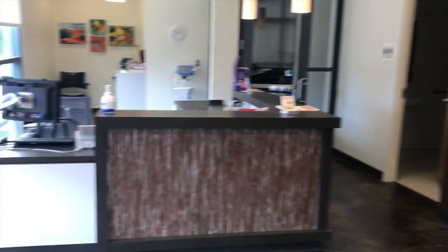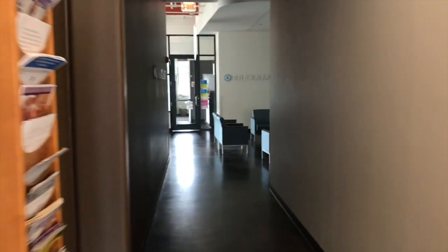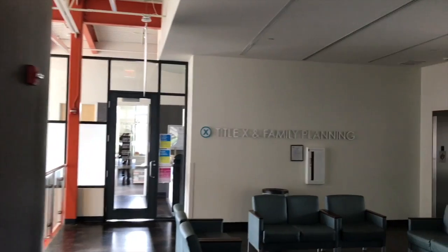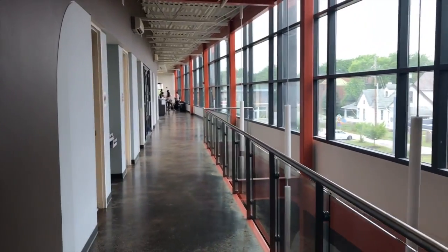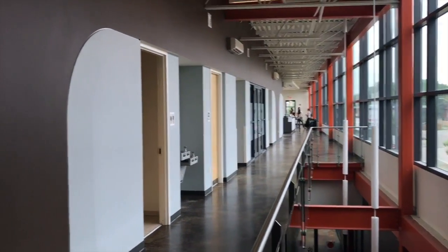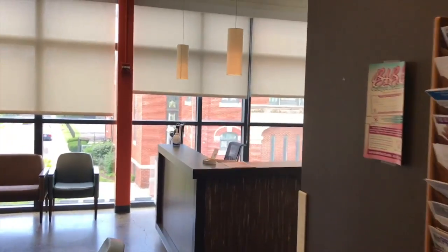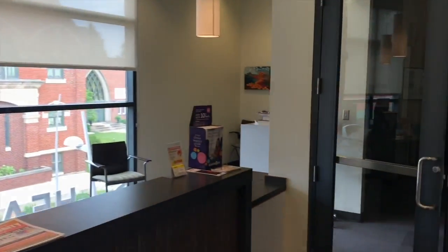We are currently on the second floor. It is a massive clinic — you can see here that they have a women's health area, title and family planning, and behavioral health. This is a peek into the waiting room. This entire area over here is actually the dental portion. Unfortunately, we cannot film because patients are in there and are actively receiving care. But the nice thing is that this clinic offers comprehensive services, so it's very convenient for the patients.